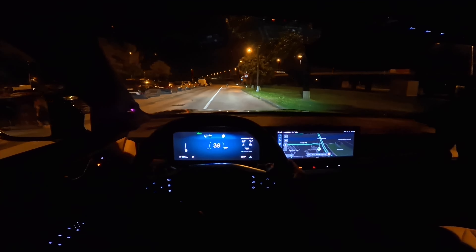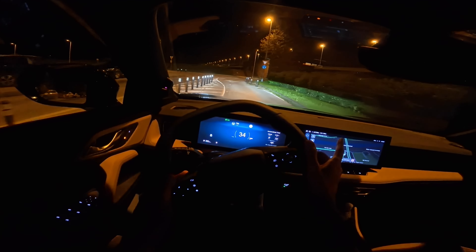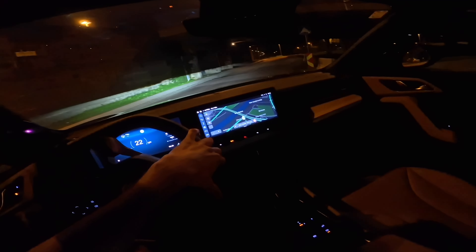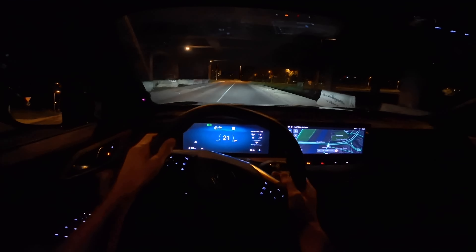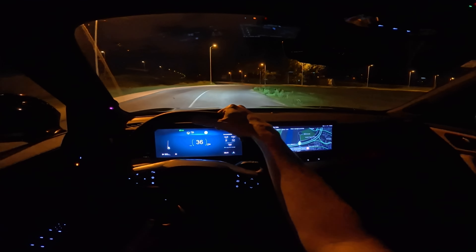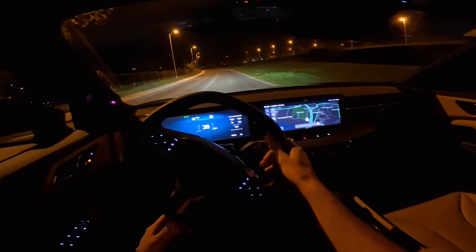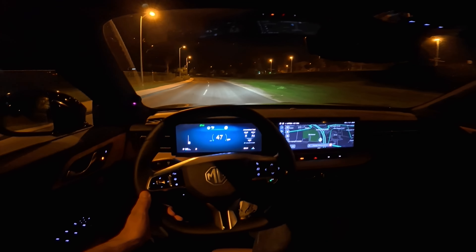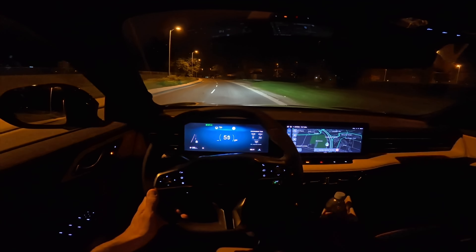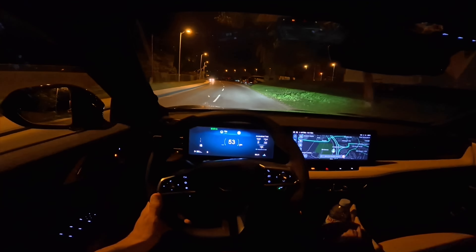You can adjust the steering wheel resistance — I've left it on the standard setting; you can also choose soft or sport. The seven-speed automatic is great, smooth, and the transitions are seamless. I have no complaints whatsoever about the gearbox.